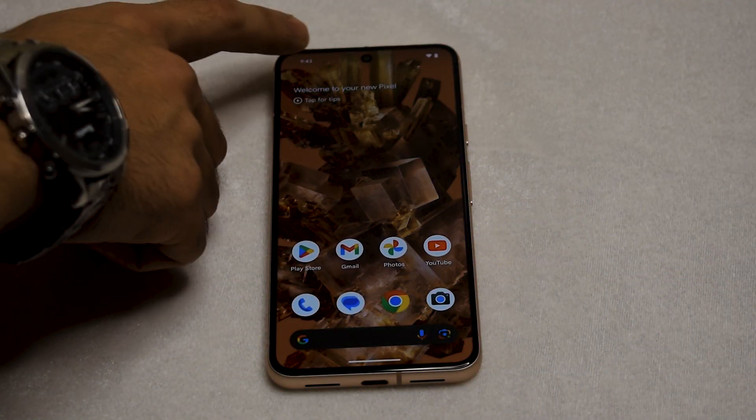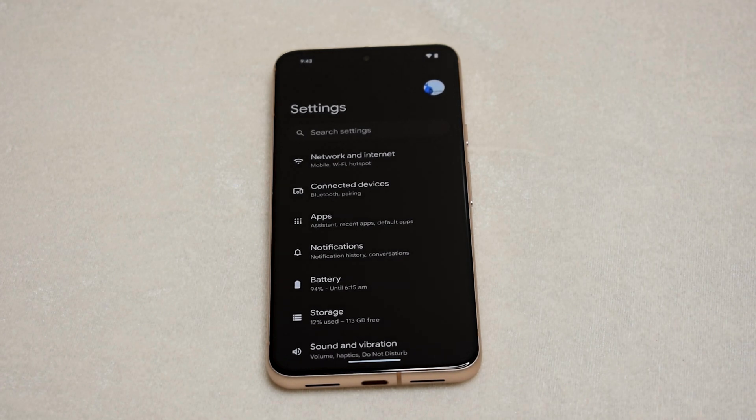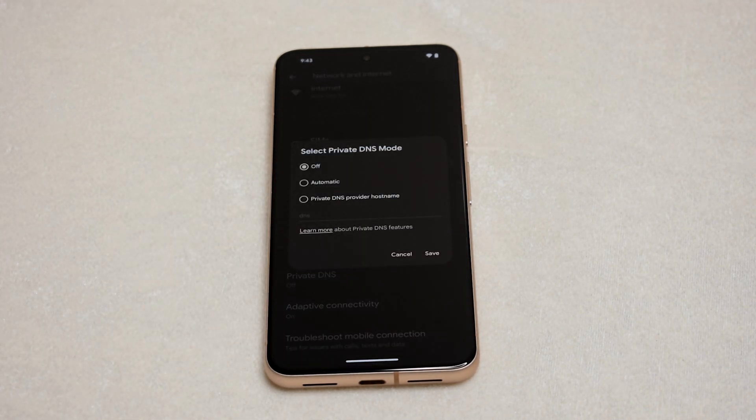Open the settings app, either from the notification shade or the app drawer, and tap on Network and Internet. In the Network and Internet section, scroll down to find the entry for Private DNS. Tap on the Private DNS option and a pop-up will appear.